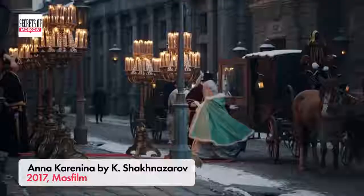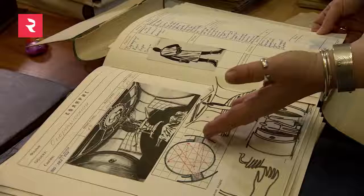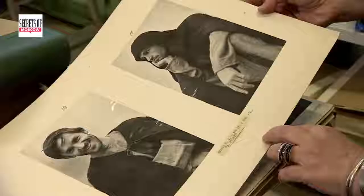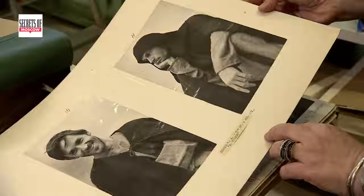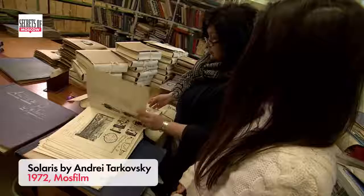Each year MOSFILM hosts up to 120 films during different levels of production. Apart from that, the studio has a huge archive with scenarios, film documents and cast albums. We had a look at the production plan of Solaris by Andrey Tarkovsky and a cast book of another film of his, Andrey Rublyov.